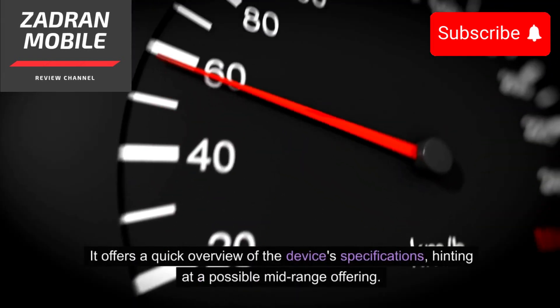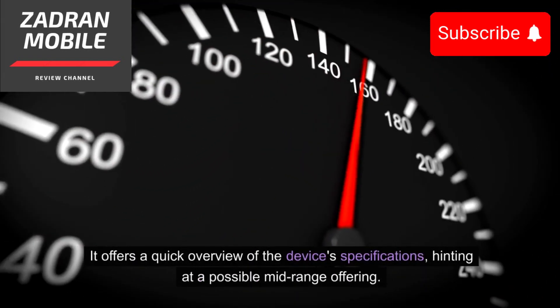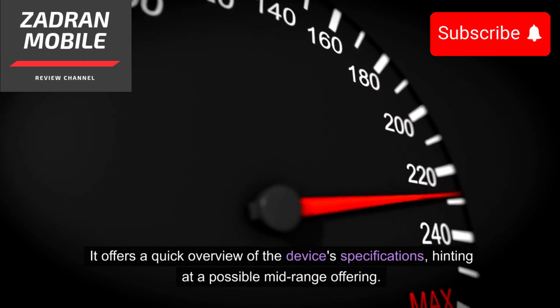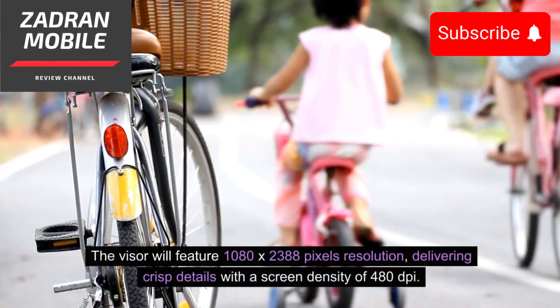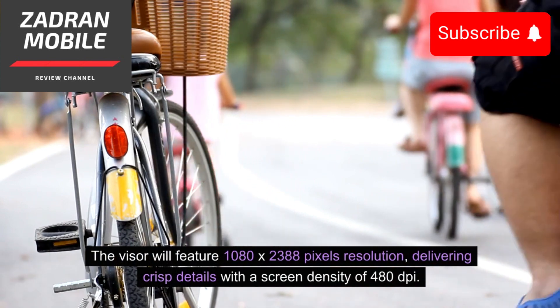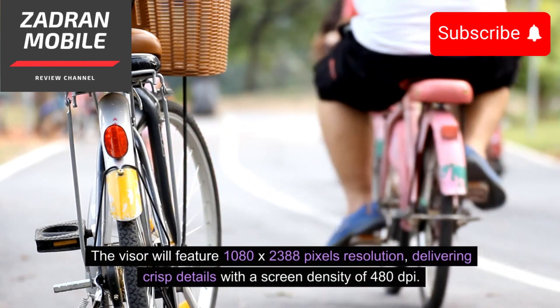It offers a quick overview of the device's specifications, hinting at a possible mid-range offering. The Y100GT, identified by model number PD2314, teases an enticing design with a curved display adorned by slender bezels and a central punch hole cutout. The display will feature a 1080 by 2388 pixels resolution.